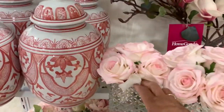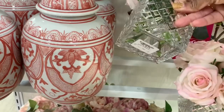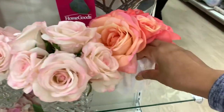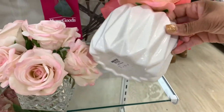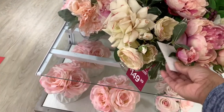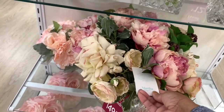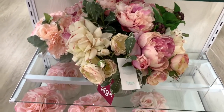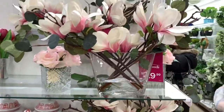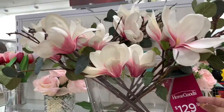Nice roses right here, $19.99 for those, and this one right here in white is $16.99. They have this set right here — a full roses arrangement — $149, made by Martha Stewart. And how beautiful is this right here? This is actually going for $129.99.